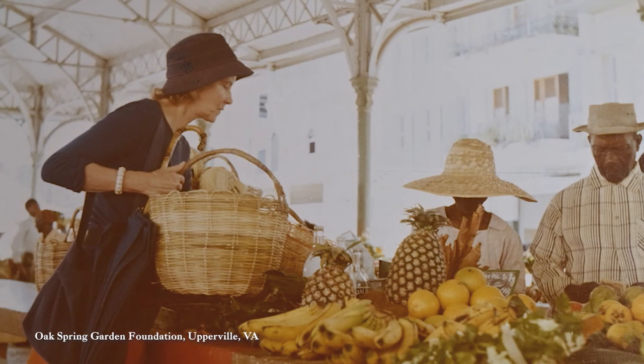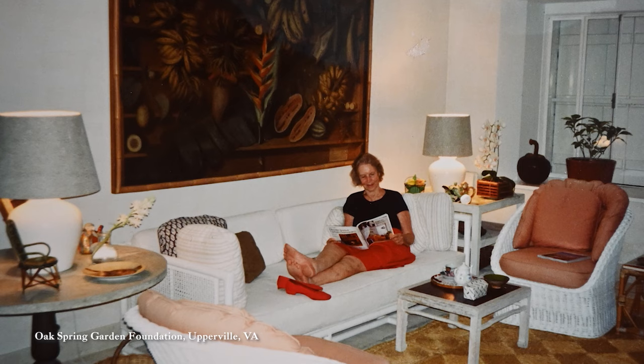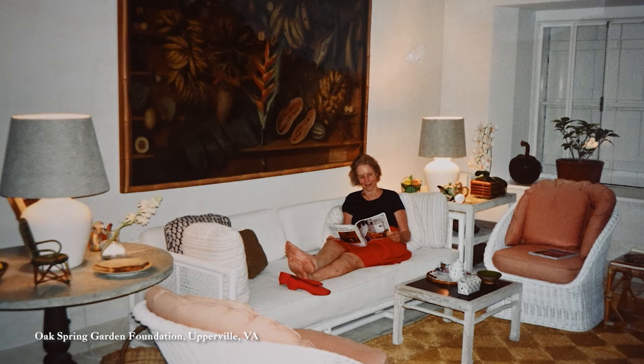Being here today does bring her back. As I've gotten older and been able to look at the massive amount of correspondence that she left behind, it's given me a pretty vivid picture of her as a person — not just the public persona. Being able to share that with many, including yourself, is just a pleasure.